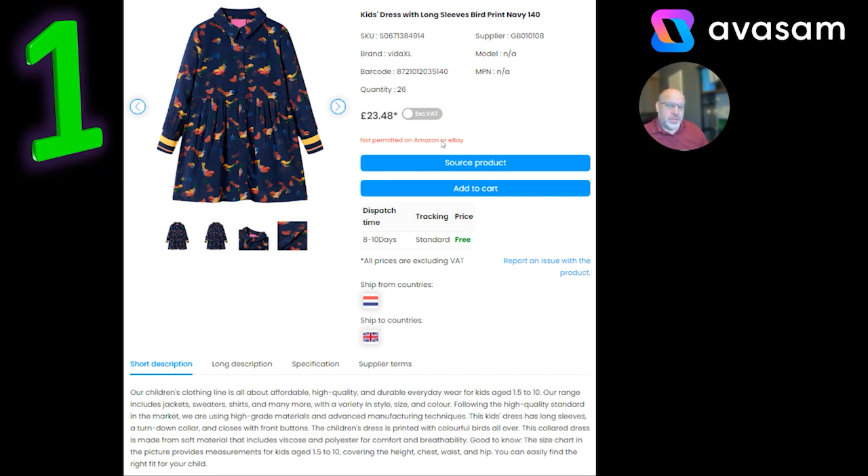I will check — I realise they were blocked on Amazon, but I don't think they're blocked on eBay. I will double-check that information and find out why they're blocked on Amazon for you. But for the guys that are on Shopify and TikTok, I think it might be worth the opportunity. They've obviously just created a new range of products.